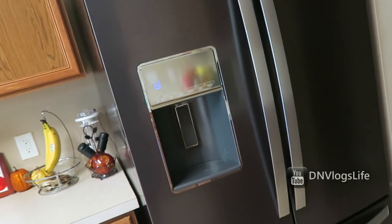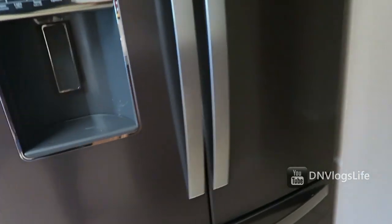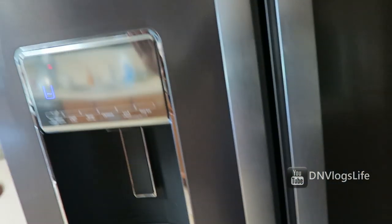My favorite is my fridge. I waited three weeks to get this fridge — I love love love it. This is like my dream fridge. We'll start with the freezer section.